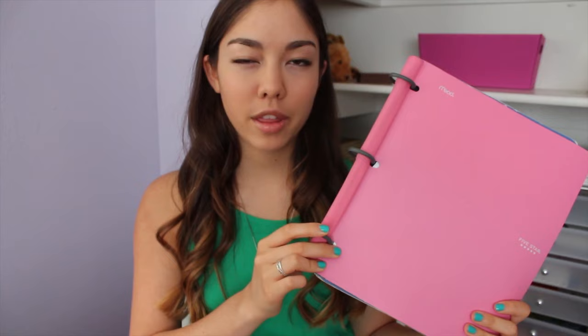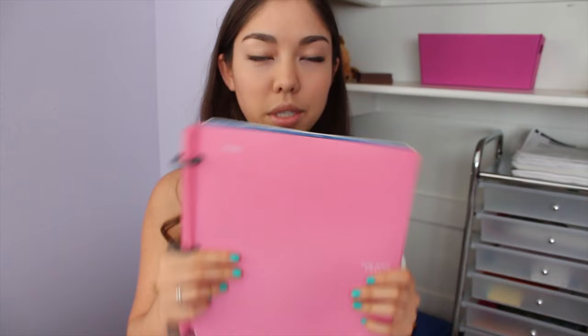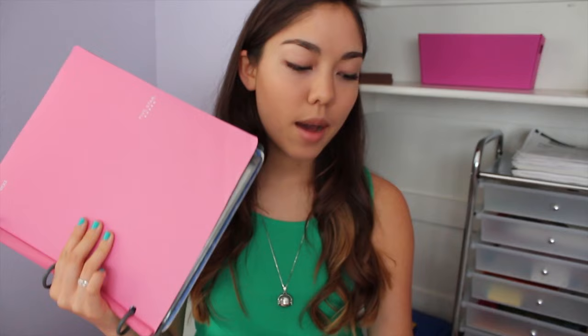This is a one-inch binder, so these rings are one inch. I think that having a small binder is probably the main thing that keeps me organized, because you will notice that this cannot hold that many papers — and that's actually a really good thing if you're trying to stay organized. All the papers you have in here are essential papers that you need. I wrote down a list of what I found to be in my binder throughout the year, because it's so small and doesn't hold that many papers.